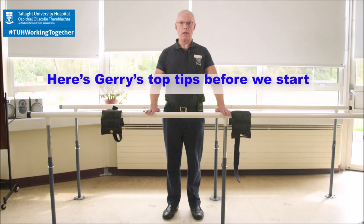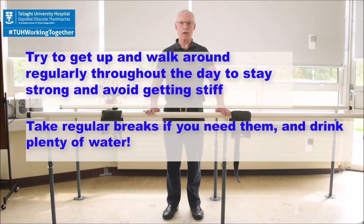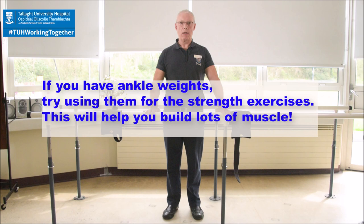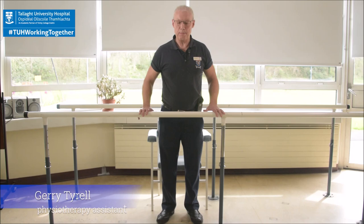Here are my top tips before we start. Try to get up and walk around regularly throughout the day to stay strong and avoid getting stiff — that's so important. Take regular breaks if you need them and drink lots of water. We will do 10 reps of each of the strength exercises. If you can, pause the video and try to do three sets of each before moving on to the next exercise. If you have ankle weights, they are so important — please buy them. Try using them for strength exercises; this will help build lots of muscle.